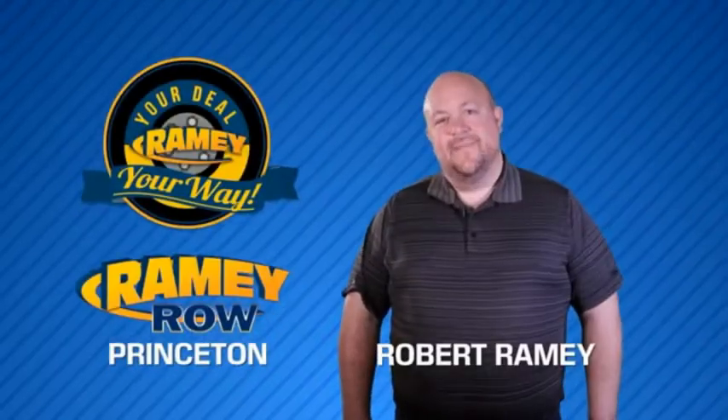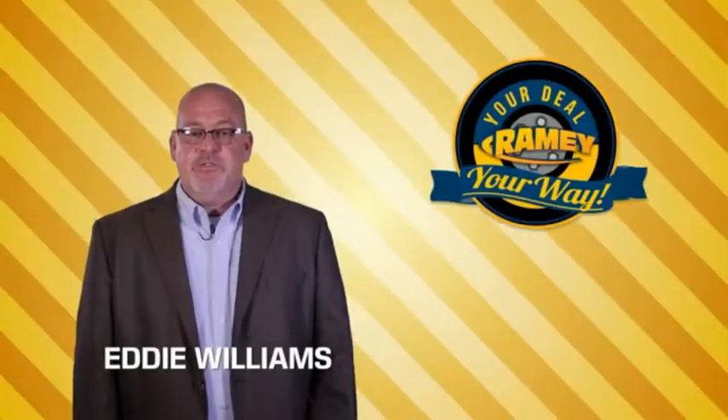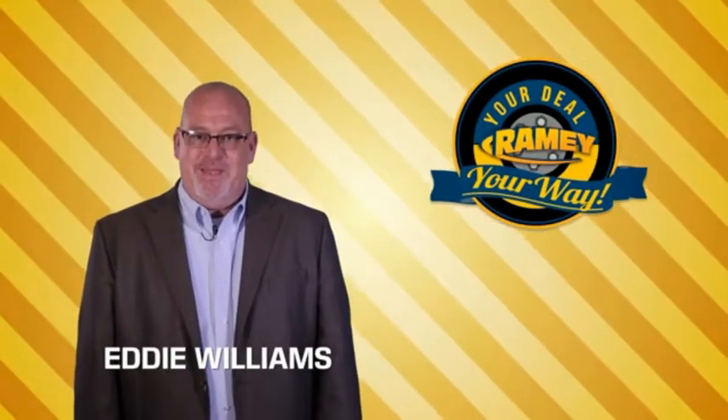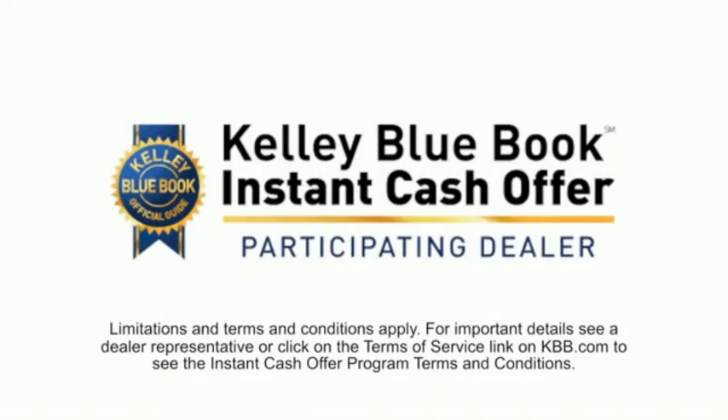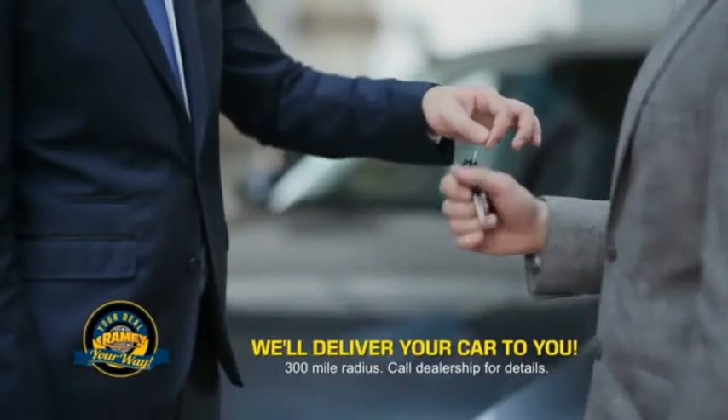For years, Rainy Auto Group has been doing the deal with our customers. Times are changing — we're still doing the deal, just better. Now you can shop online and do your deal your way, from shopping to valuing your trade and negotiating a price. You can do it all from home.